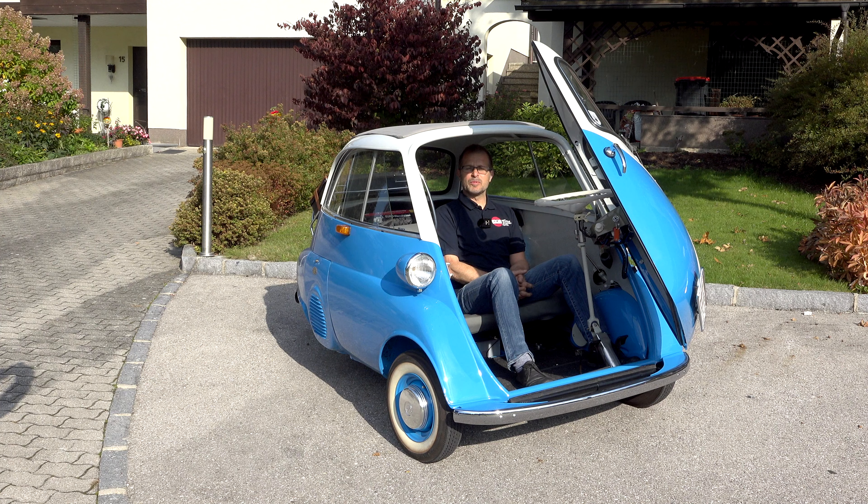Das Problem ist natürlich: wenn der Auspuff undicht wird, hat man die CO2-Gase im Auto. Das ist dann aber nachgerüstet worden und auch typengenehmigt – somit hat er eine Heizung.